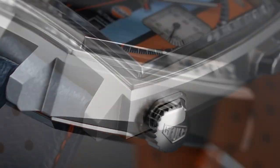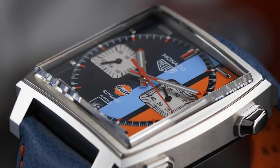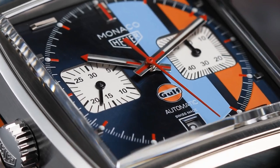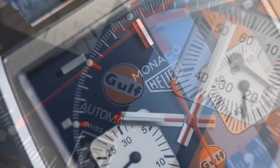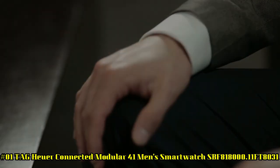Polished and Brushed Stainless Steel Case, Blue Calfskin Leather Strap with Orange Stitching and Inner Lining, Scratch-Resistant Sapphire Crystal, 100m / 330ft Water Resistant, 39mm / 1.5-inch Case, 7-inch Adjustable Strap.